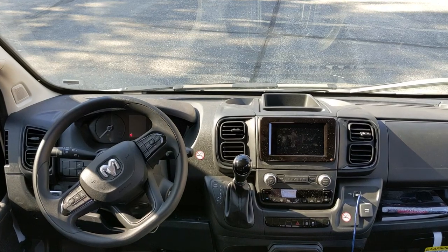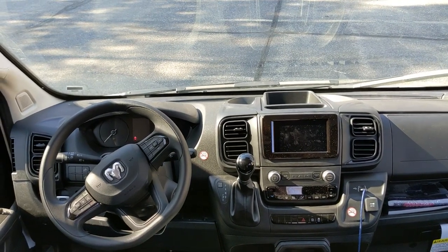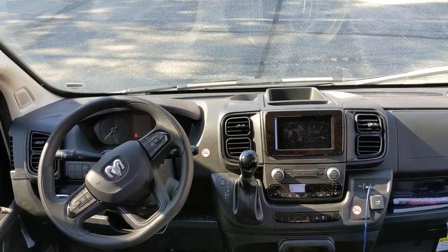Overall this is a nice layout. Yes, it is cheaper plastics, but this is a work van — it's supposed to be like that. I'd say this is one of my favorite interiors. The newest Ford Transit van has a little bit nicer interior, but this interior is put together nicely and overall the van drives smoothly. Let's go for a drive.